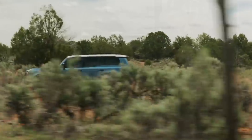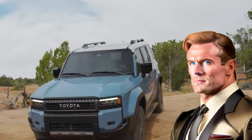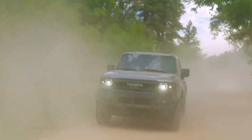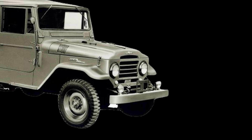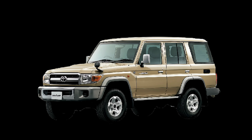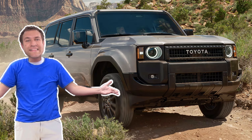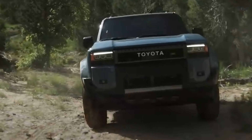Step right up, ladies and gentlemen, because I'm about to introduce you to the automotive equivalent of Hercules meets James Bond — the Toyota Land Cruiser. This magnificent beast doesn't just embody toughness and capability, it practically defines them like a dictionary with muscles. Imagine a vehicle that's been honed for over 70 years, evolving from a humble off-roader to a global icon that's more recognized than a pop star in a sequined jumpsuit. That's the Land Cruiser for you, strutting its stuff with the confidence of a runway model who also happens to be a black belt in karate.